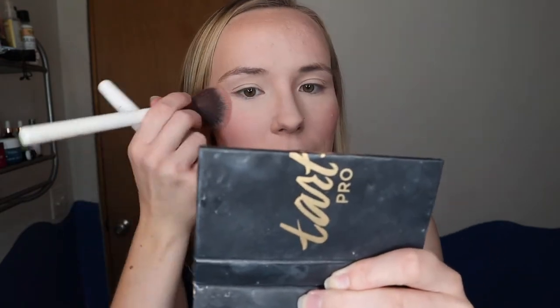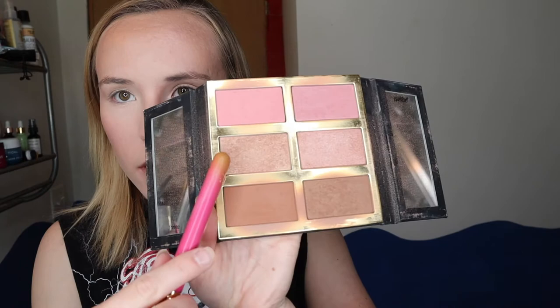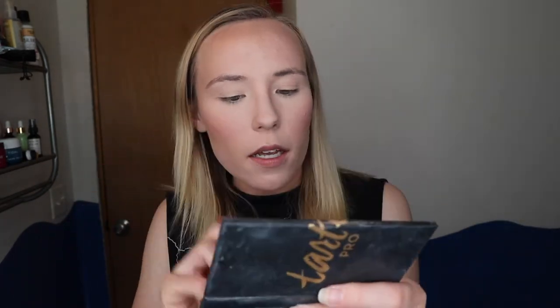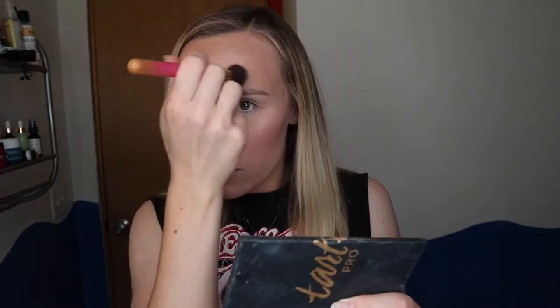Now highlight — same palette, because I love that it's all in one. I mostly use the more golden shade rather than the pinky one. Look at that — so pretty, I absolutely love it. Gorgeous. I've got to get some on my nose too.